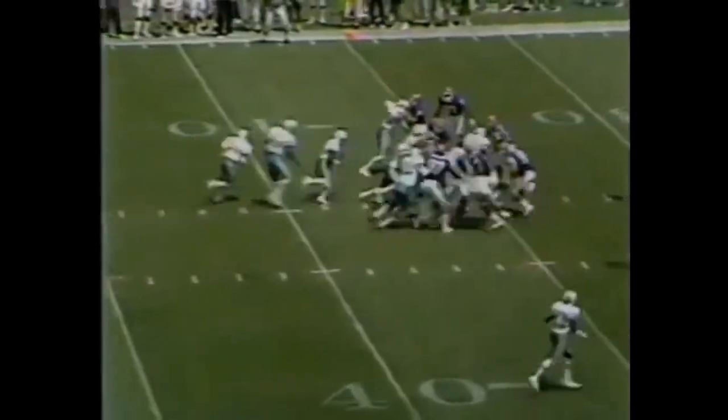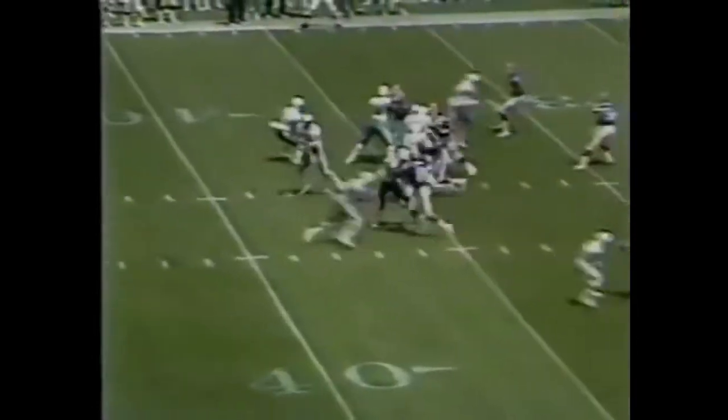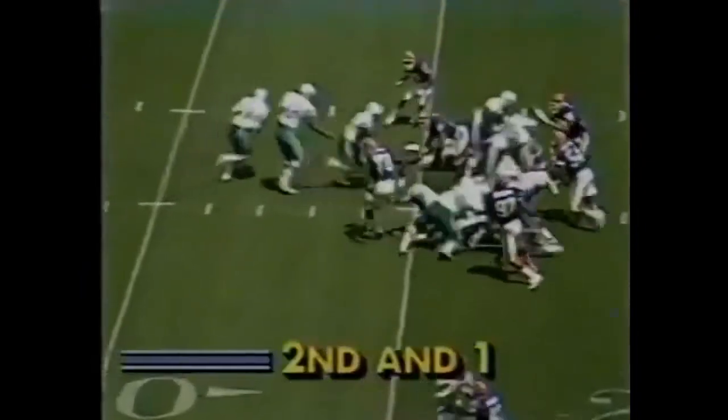The ball to the Buffalo 37. It's Tony Page, banging his way near the first down marker. First series of the afternoon, 4:55 left in the first quarter. Sammy Smith out of the backfield with a reception inside the 25, just short of the first down. Second and less than a yard.